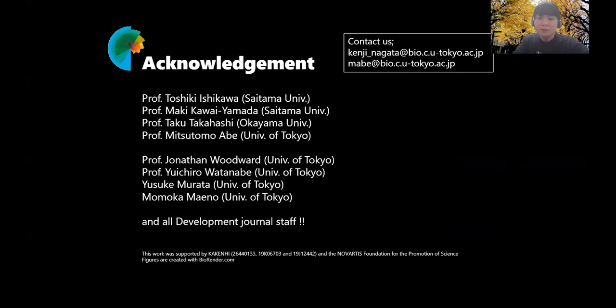I would like to thank the people listed and all Development Journal staff. Thank you. This is all for my presentation. Thank you very much for your kind attention.